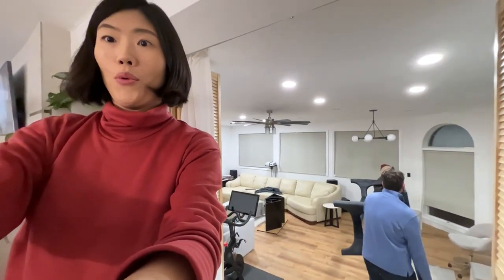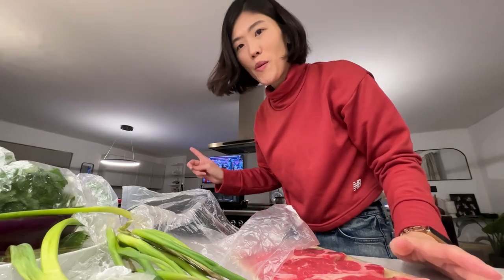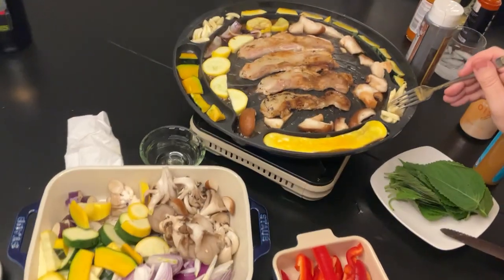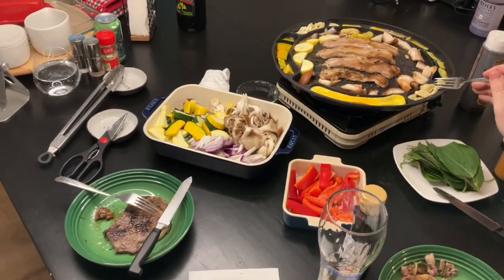We're bringing the dining table into the living room — I'm watching while the guys do the work. The tables are in, it was a lot of work. The Super Bowl is on, time to get ready for Korean barbecue. It looks really good — hopefully it didn't come out of a money pit.